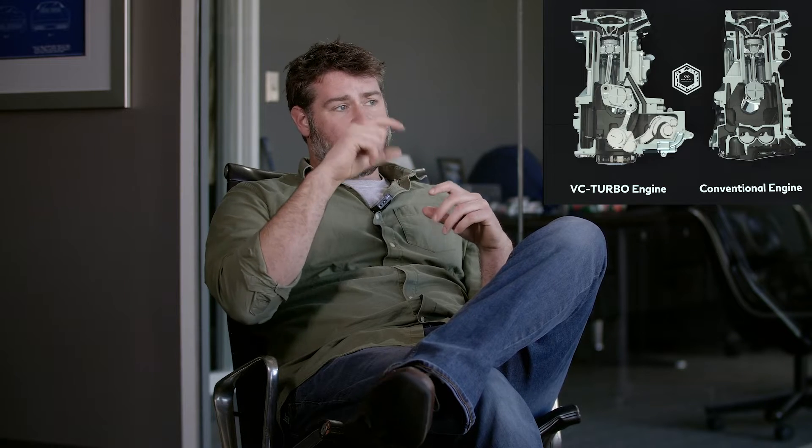Nissan has 20, 30 years and hundreds of patents into developing this engine. You've got a linkage that effectively changes the length of the connecting rod, which ultimately means you've got a piston going up and down inside a closed space. It changes how high it can move within that space, which then changes the compression ratio. It takes in air and compresses it, and if the piston goes a little higher, it compresses more — impacting power and efficiency.